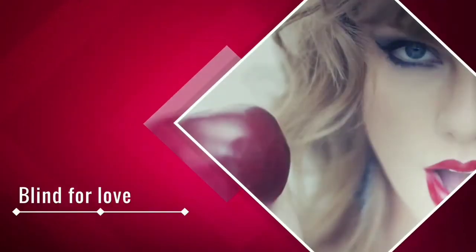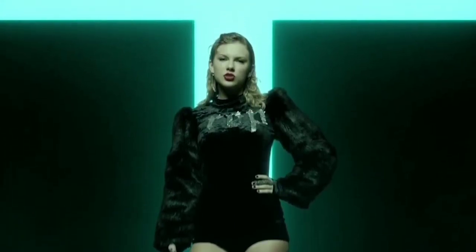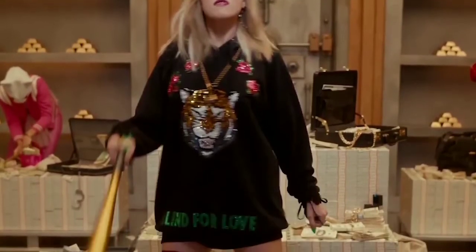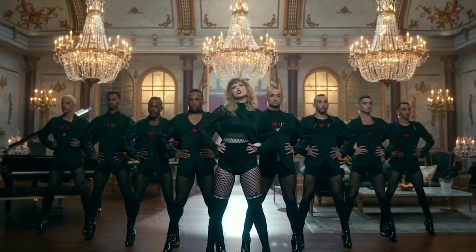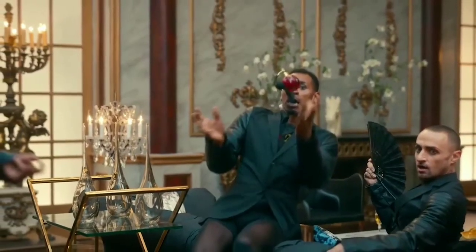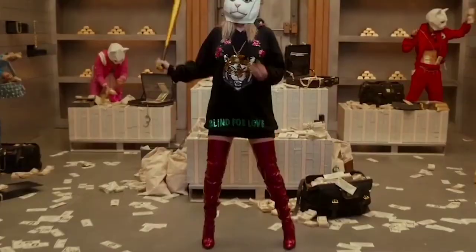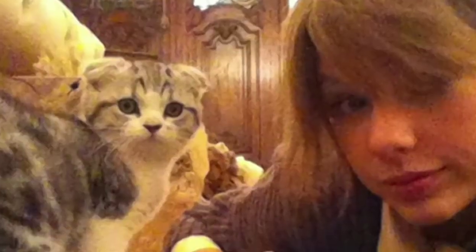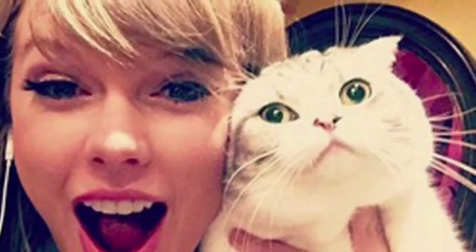Blind for Love: Swift didn't just take on other celebrities — she also railed against the common perception that she's a love-hungry sap who bounces from guy to guy. This is why she's seen wearing a sequined sweatshirt bearing the phrase 'blind for love,' with eight men symbolizing the number of high-profile relationships she's had, all wearing the iHeartTS shirt her latest ex Tom Hiddleston was photographed in. As a bonus, an apple tossed in the air during the dance scene recalls her apple prop in 'Blank Space.' And all those cat masks appear to be a nod to her frequent title of cat lady — even Swift's own mask looks like her Scottish Fold, Olivia Benson.